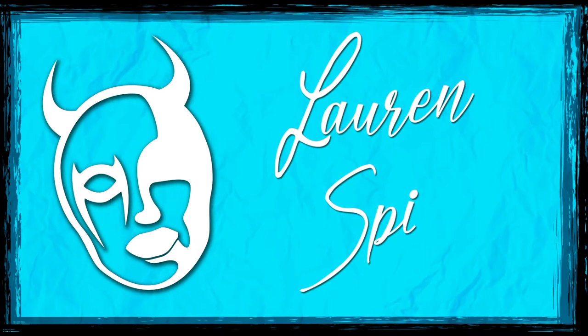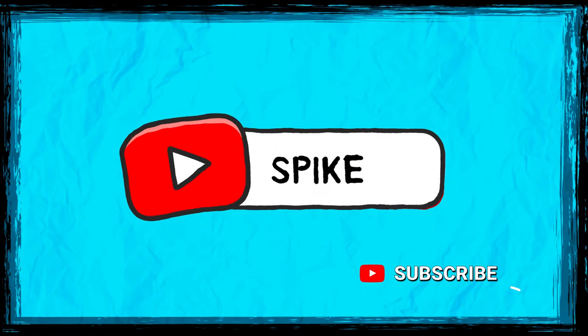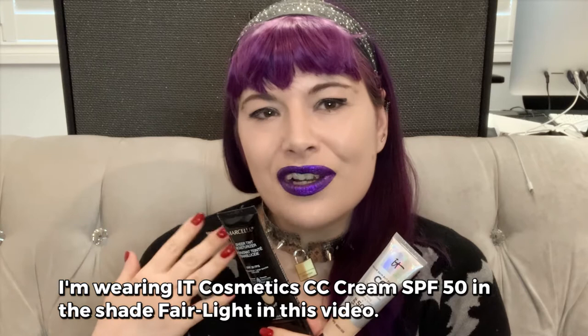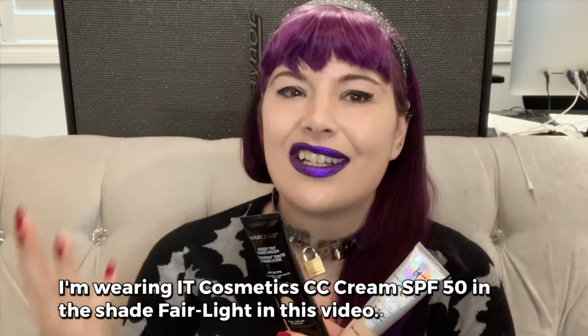Tinted moisturizer — where have you been all my life? One of the best discoveries I made this year was tinted moisturizer. I personally hate wearing foundation and I find it hard to match my skin. Tinted moisturizers are more forgiving, you can blend them more, so if it's not an exact color it's okay. I put moisturizer on my face in the morning anyway, so it's not an extra step.